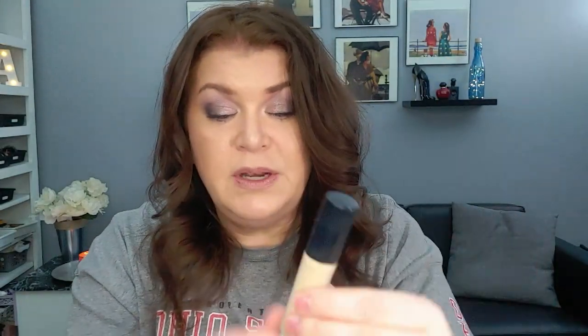Next product is the ELF Camo Concealer in the shade Light Beige. This was my first ELF concealer that I bought — it's old. It doesn't smell yet. I can't use this under my eyes at all, so I use it on the center of my face — nose, around my nose, chin, all of that. I can see daylight down at the bottom, so I'm thinking there's probably months worth of product in here still. I will mark it too, to see where I am.